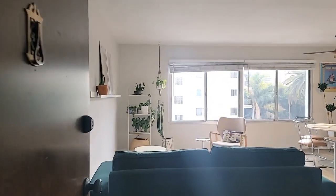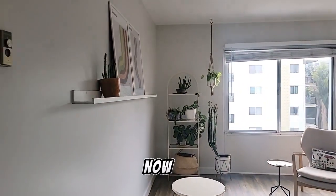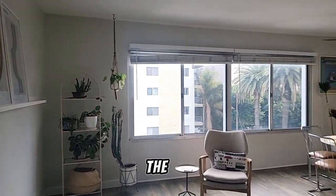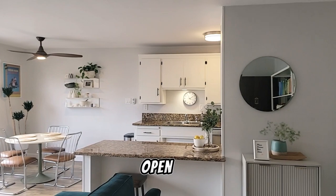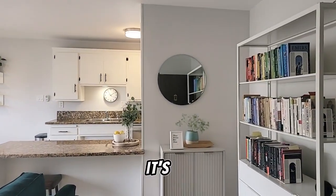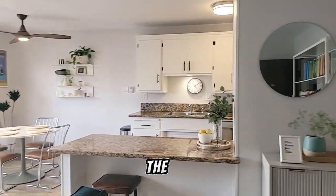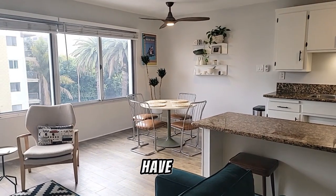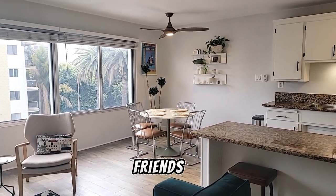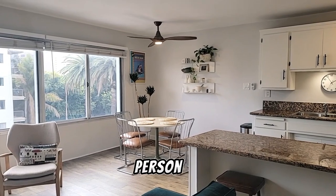It is a top floor unit. This is the living room right here. I'm going to pan it so you can see the big picture windows and the open kitchen. It's a really nice open floor plan. You can either sit at the bar and have breakfast, or you can sit at the table here and have a meal with friends. It's large enough for either a four-person or maybe even a six-person table.